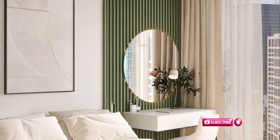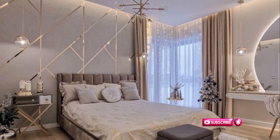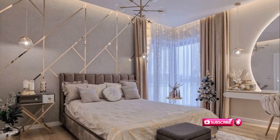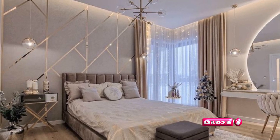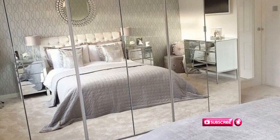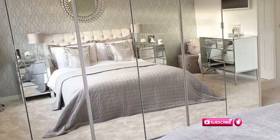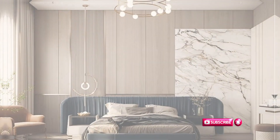Enhance your bedroom's allure by incorporating mirrors on statement walls, furniture, and bedside tables, creating an illusion of space and adding a touch of sophistication. From mirrored accent décor to ceiling mirrors, creatively placing reflective elements elevates both aesthetics and functionality. Mirrors, when used strategically, can create the illusion of space and add a touch of glamour. You can find affordable mirrors at thrift stores or discount retailers.